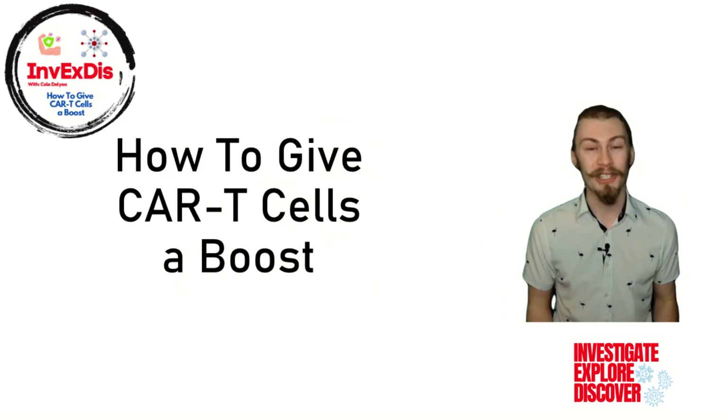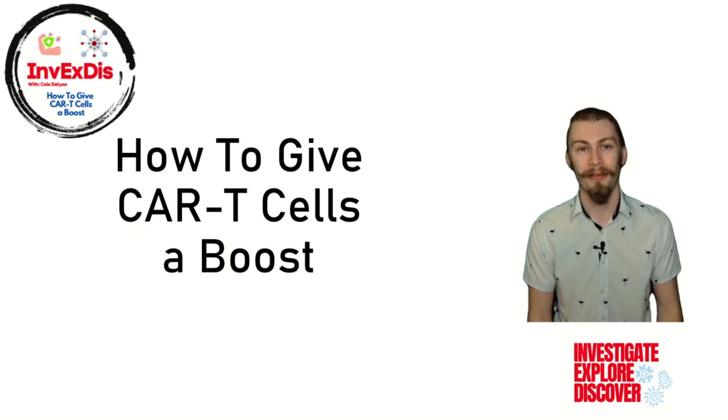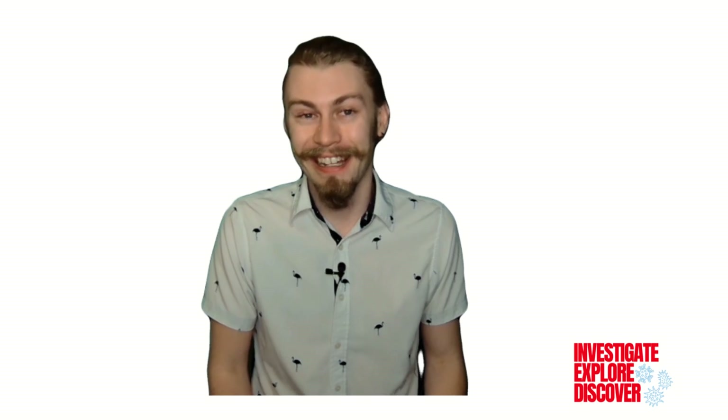Let me know if there are any topics that you'd like to hear about in the future. Ultimately, I hope that you learned something, but more importantly, I hope you enjoyed your time doing so. If you did, give this video a like and subscribe for more in the future. That's everything for today — thank you for watching and I'll see you next time.